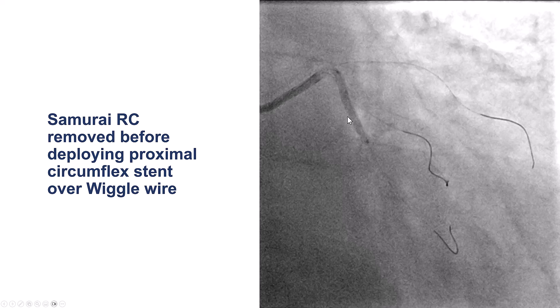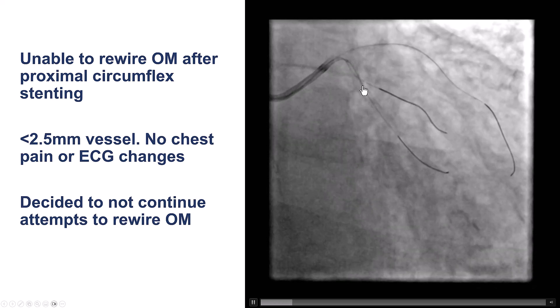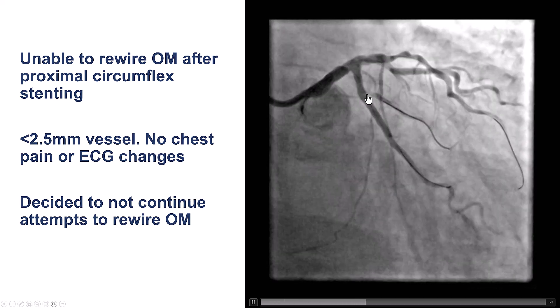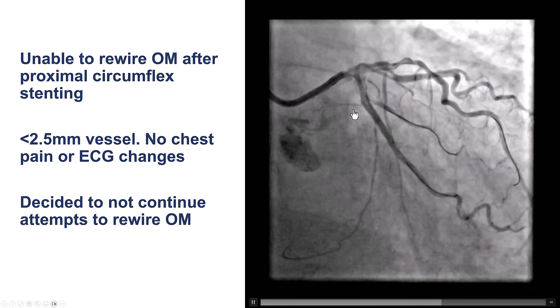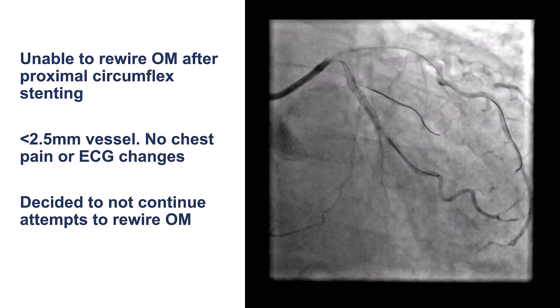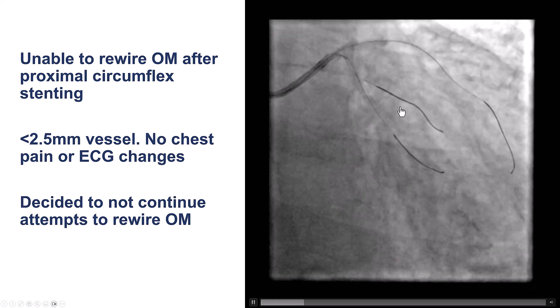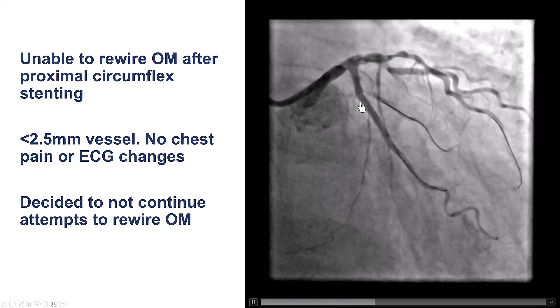We removed the other guide wire and deployed the proximal circumflex stent, jailing the obtuse marginal. There was fortunately still flow in the obtuse marginal after the stent was placed; however, there was a tighter ostial stenosis. The patient did not have any symptoms or EKG changes. We tried with the Sasuke and various wires to get back into the OM but were unable to do so, and decided to leave it and move on. The stent was placed just at the ostium of the circumflex.